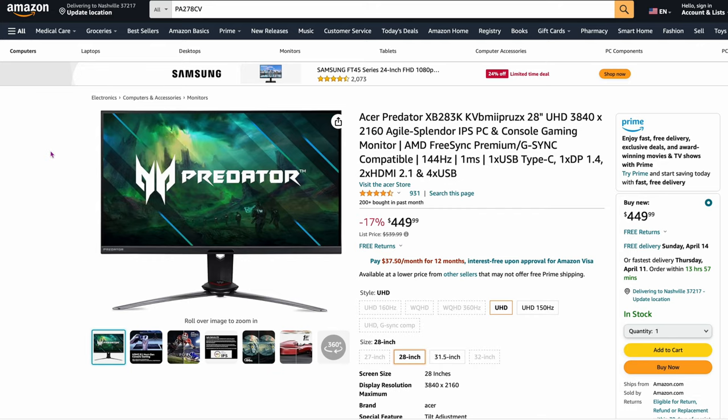So the next one is going to be an Acer — a couple of them actually recommended this. It's the Acer Predator XP283K — 28-inch 4K at $449. If you're a fan of Acer, they say the Predator is pretty good. This is 144Hz for $449. So if you're going to be mixing it between gaming and the Mac, this is a good option here with that high refresh rate.